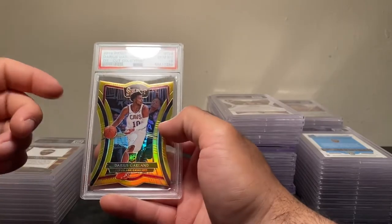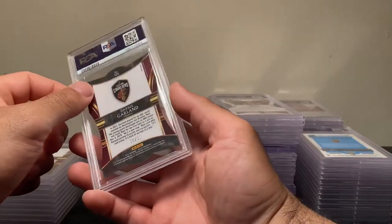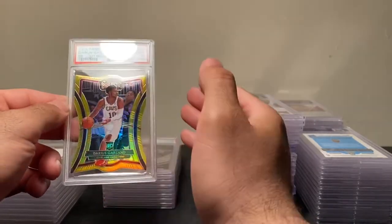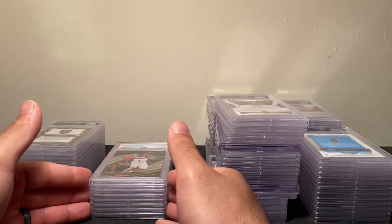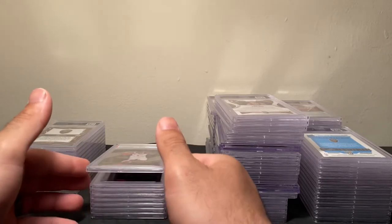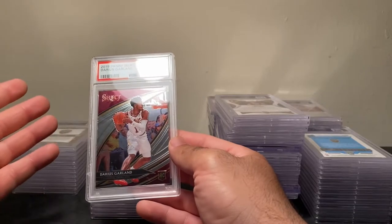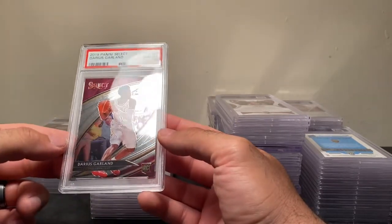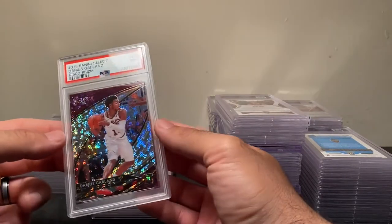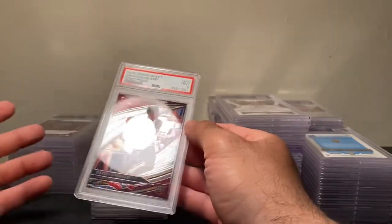The only other gold die cut graded is an 8, so I've got an 8 and my 10, and hopefully a second 10 coming. Now the Court Sides — one of the more sought-after sets. The base Court Side is actually selling for more than the silver Prism, which tells you how sought after these are. This is the base Prism Court Side PSA 10 — got both graded myself, both came back PSA 10s. The disco came back a nine — really nice looking card. These Court Sides are ones I'll be looking to hold.